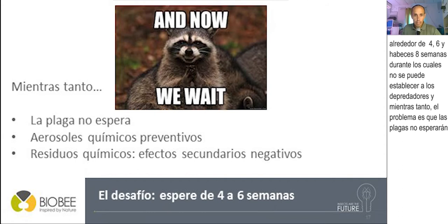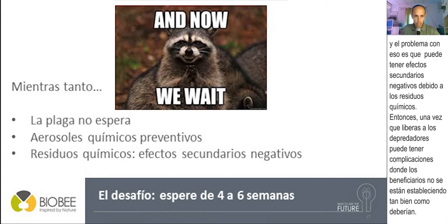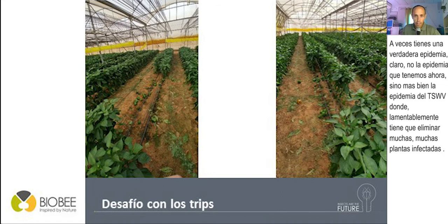In the meantime, the pests will not wait, so most growers will use chemicals to control pests. The problem is that chemical residues may have negative side effects — once you release your predators, they may not establish as well as they should. Worst of all, you can also have problems with the virus transmitted by thrips: the TSWV (Tomato Spotted Wilt Virus), which can cause a lot of damage to the crop as early as several weeks after transplanting, sometimes causing a real epidemic where you have to remove many infected plants.